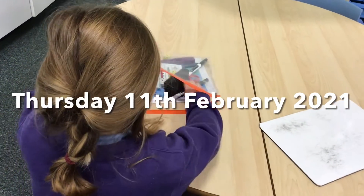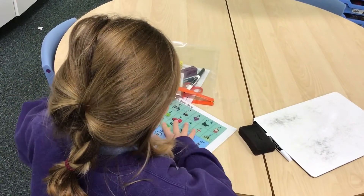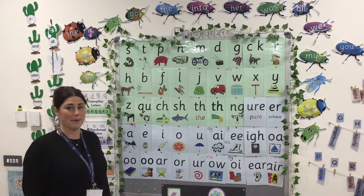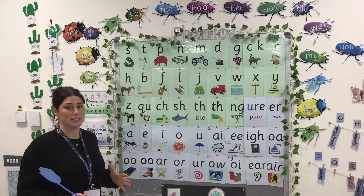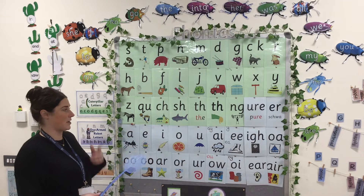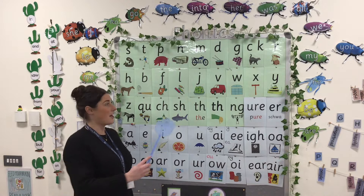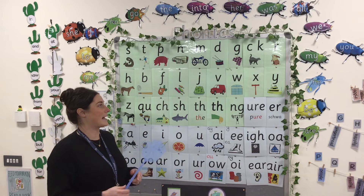Welcome everybody! Today you're going to need your whiteboard, pen, rubber, and your basic code sound max. We're going to start phonics today with a sound splat. We're going to challenge you a little bit — I'm going to splat three or four sounds that make a word, and I want you to tell me the word when I sound it out. Let's do the first one together. That's right, it's fish!